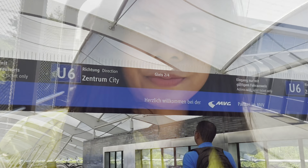Hello from the beautiful Munich, Germany! In this video, I'm going to show you some of the things to do and see if you're visiting the capital city of Bavaria, Germany.